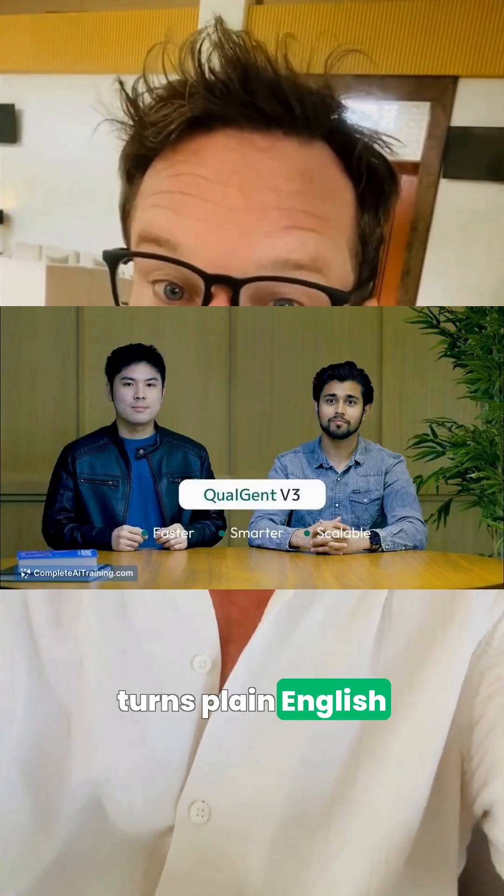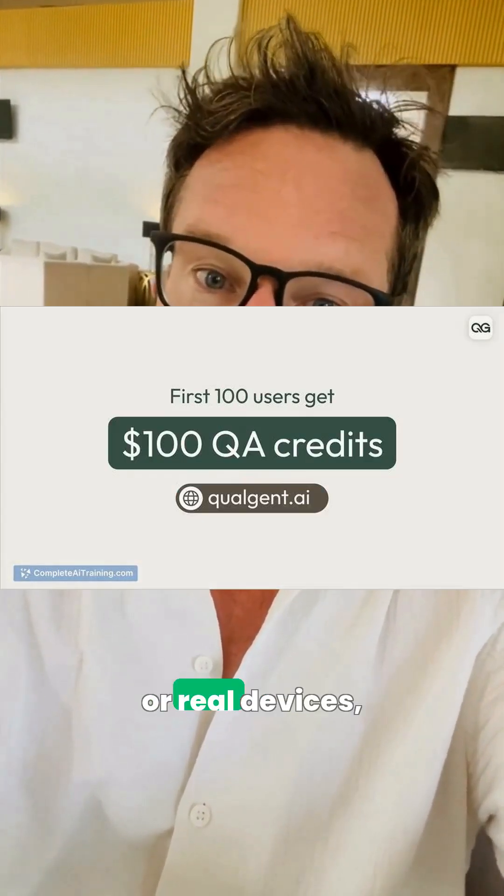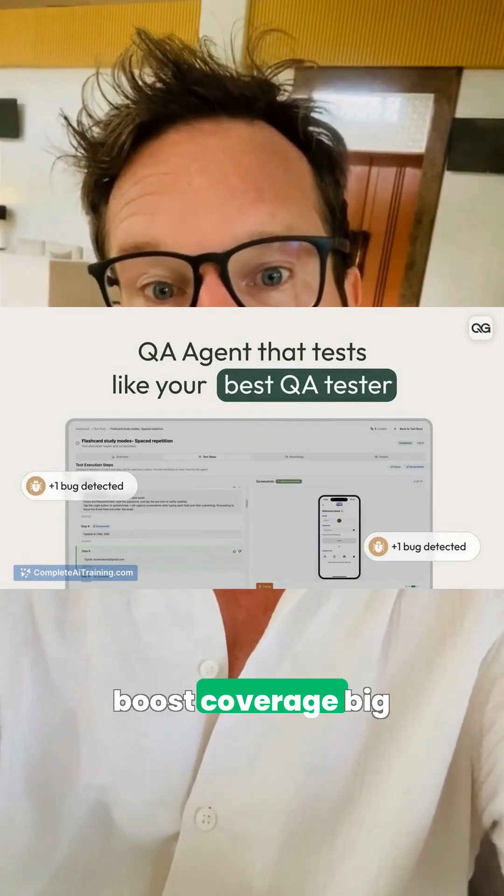And once your models are working, Qualgent turns plain English into self-healing tests for your apps. It runs on emulators or real devices, handles UI changes and regressions, and can boost coverage big time.